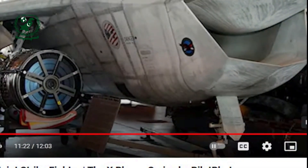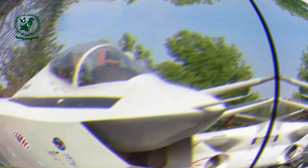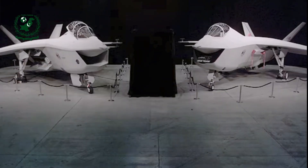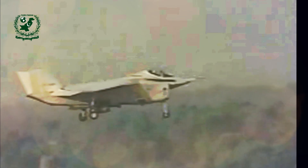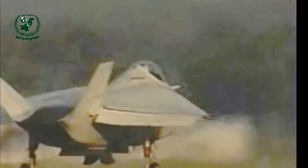Despite these innovations, the X-32's design was not without its challenges. Boeing's decision to focus on cost-effective manufacturing meant that certain trade-offs had to be made. The delta wing design was initially favored for its simplicity and fuel efficiency, but as the Navy's maneuverability and payload requirements evolved, the X-32's wing design fell short. Although Boeing made design adjustments to improve agility and weight distribution, the changes came too late in the development process.